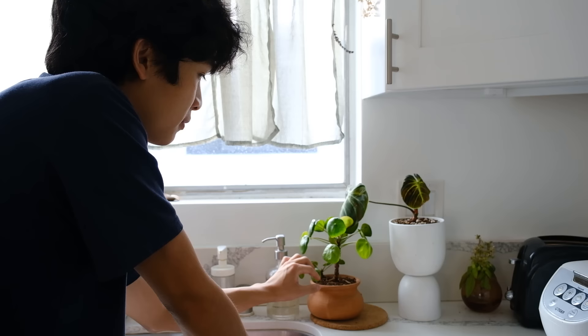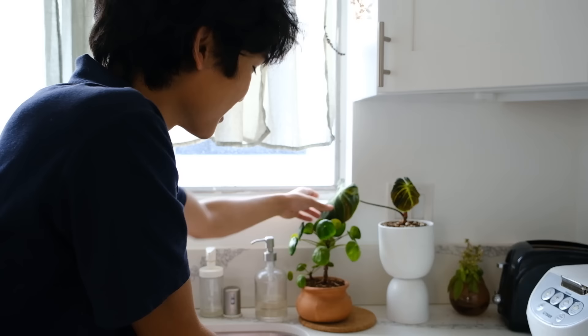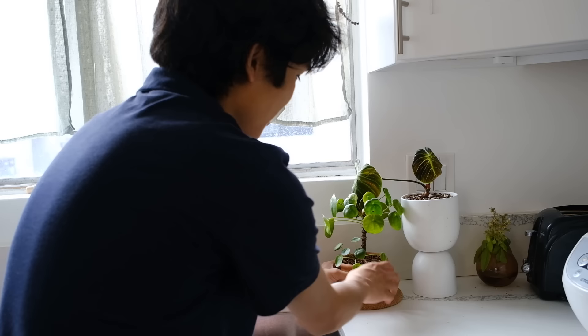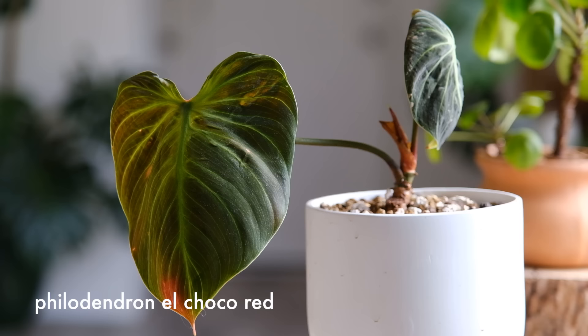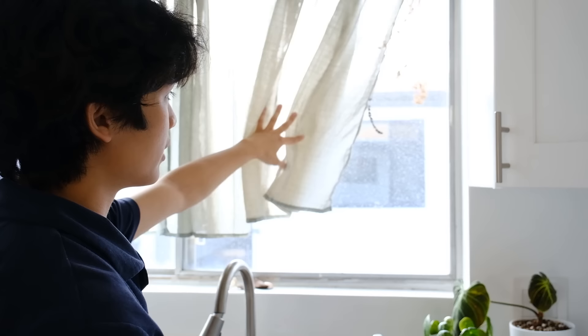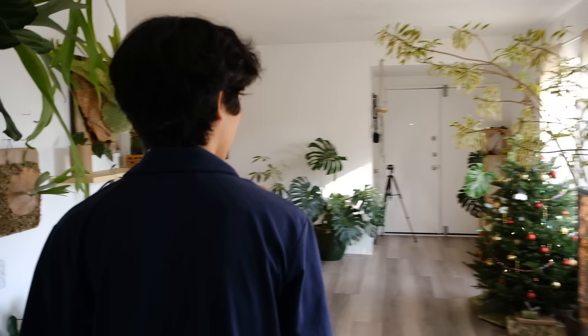Over here we have another Pilea peperomioides — this one is actually my roommate from college Zoe's plant. It's still recuperating from her lack of care — Zoe, if you're watching this, yes I'm calling you out. It's in a cute little honey terracotta planter and is growing back with a cute little baby on it. Next to it is a Philodendron el choco red I got from my friend Michael — really pretty veining and it's growing a new leaf soon. This window is west-facing.